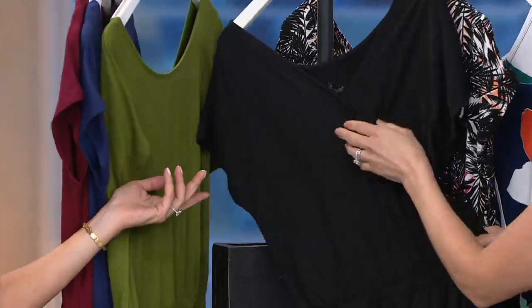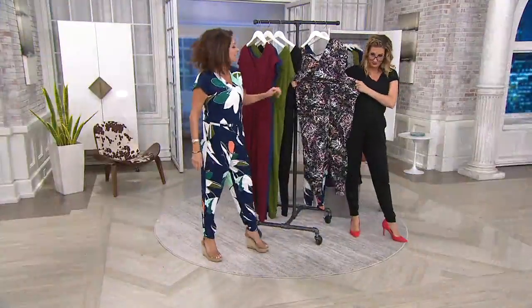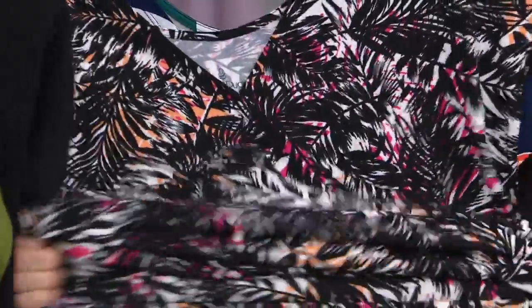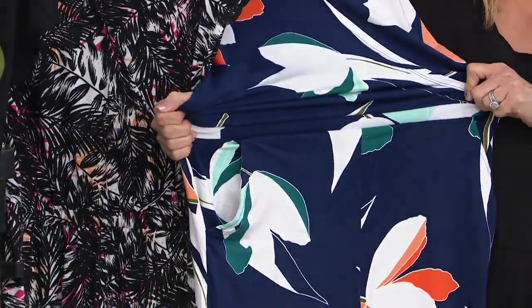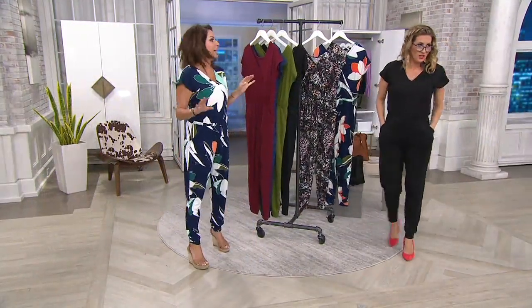I almost ordered two and then had to stop myself. This is the black palm — you've got like a little vibe of creamsicle and hot pink in there. Stretch and recovery. And then the floral, which is my personal favorite — I can't help it. Navy background with white and orange. I'm feeling the creamsicle thing; it's like my favorite popsicle.